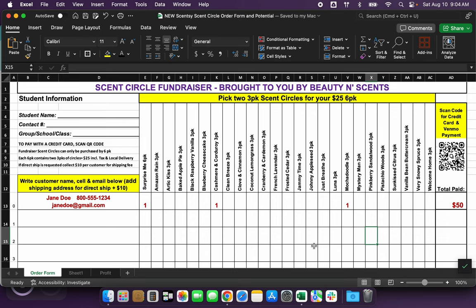Basically, on this sheet you'll notice that I have it set up kind of like a Girl Scout cookie sheet. They're going to put their information on the left hand side — the seller or the student is going to collect the customer's name, cell phone, and email. If they're going to do a direct ship, they would also add the shipping address and collect an additional ten dollars from that customer. Each customer will go in a row and put a one, or the amount of that three-pack, under whichever scent they want.